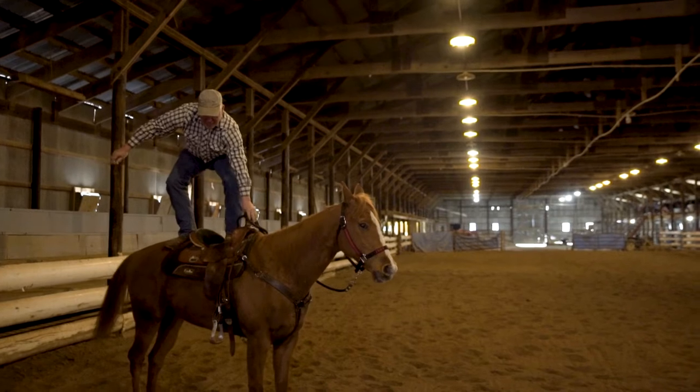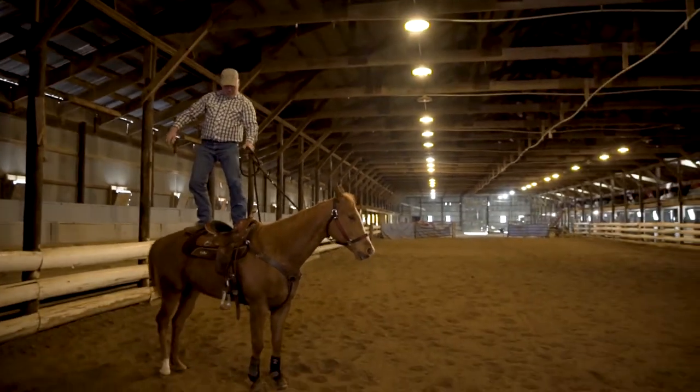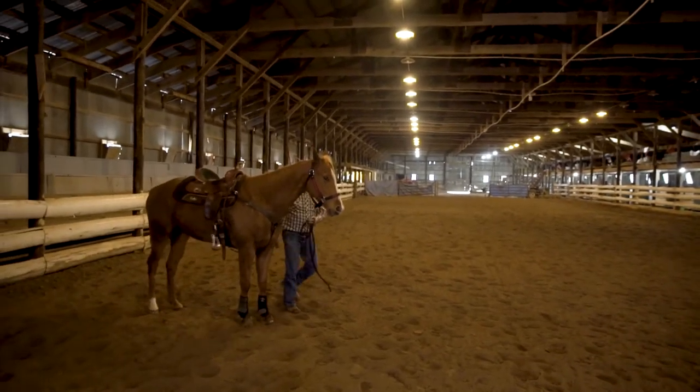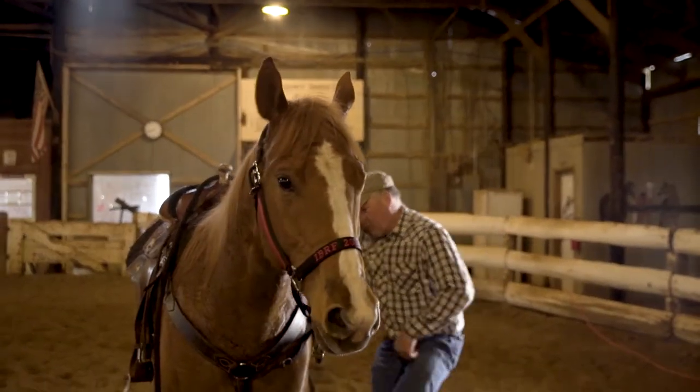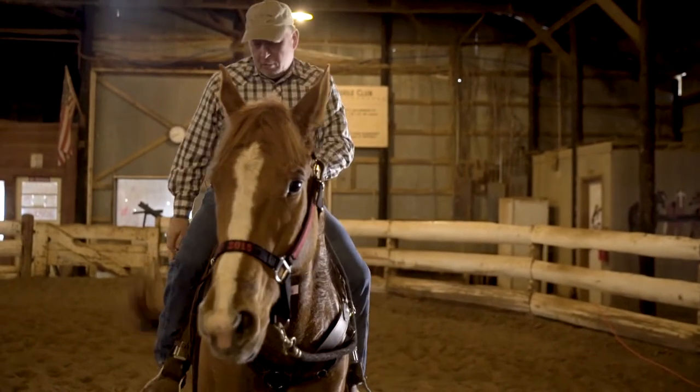My name is Dennis Maddox. I'm a barrel racer originally from Thorntown, Indiana. I've been a barrel racer most of my life. At 61 years old, I continue to love the sport. I've been going to saddle club since about 1965-66, right in there.